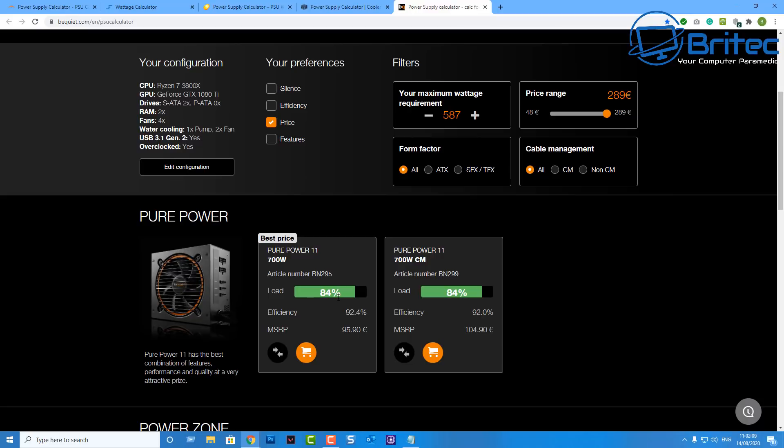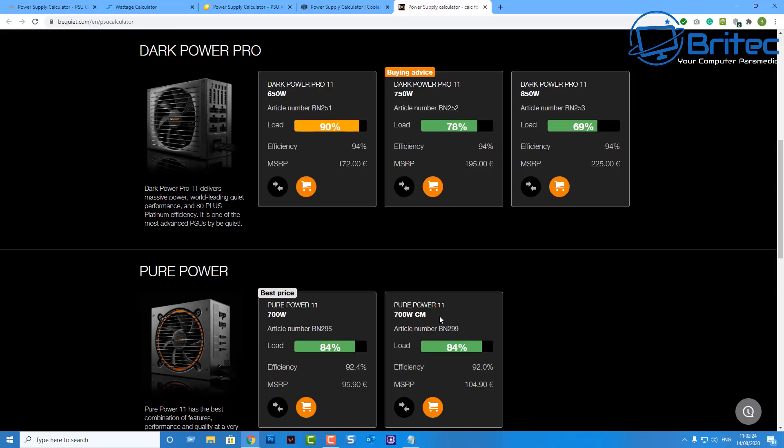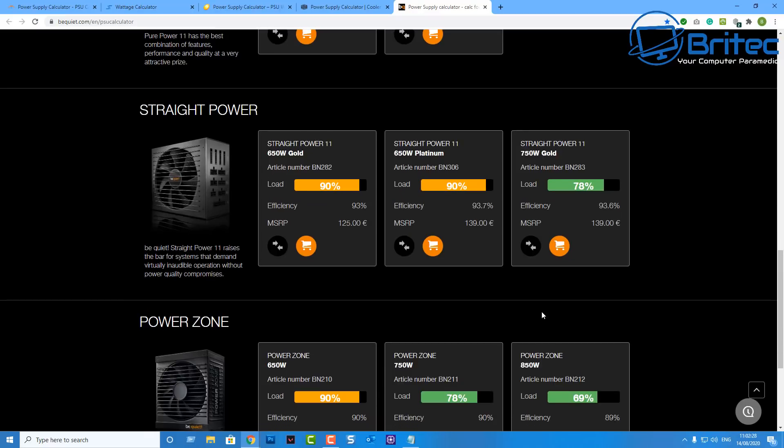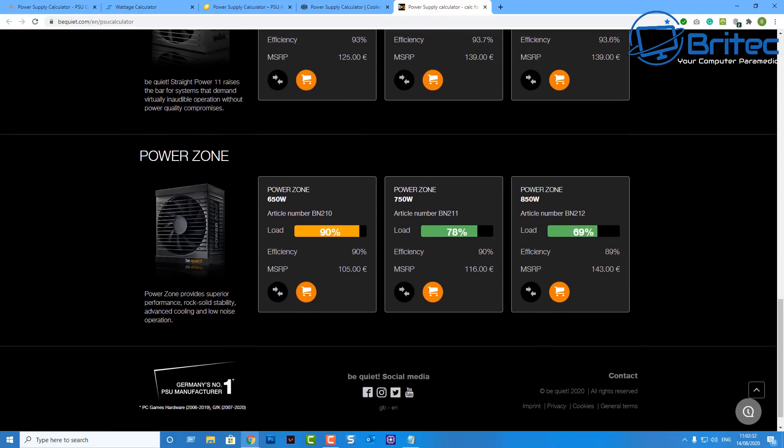Once you've made your choice — whether it be full ATX, SFX, TFX, or other form factors — you can select whichever one suits you. These are the form factors and efficiency ratings. Before you purchase, just make sure the power supply is not running at full load — give yourself some headroom so if you add more hardware later on you'll have some extra wattage to spare.